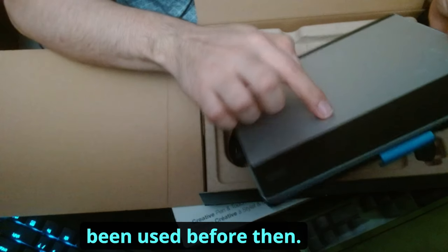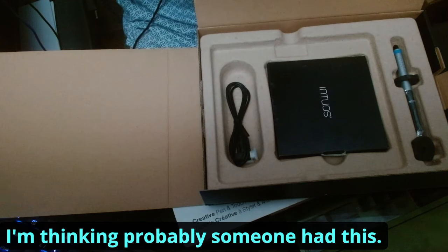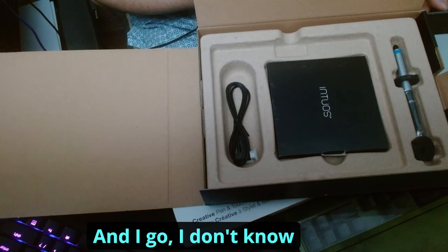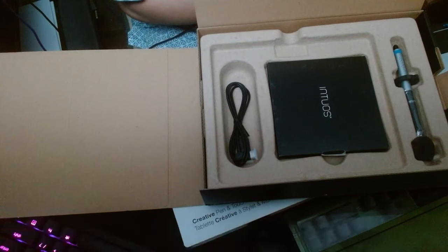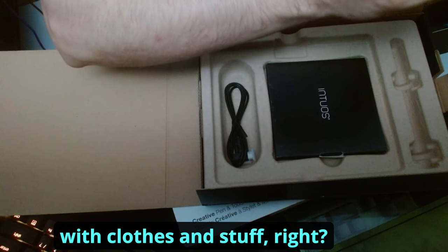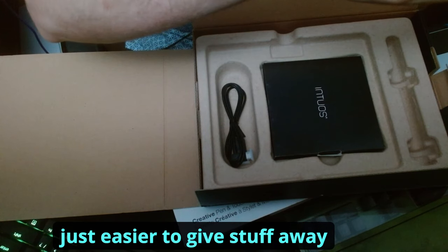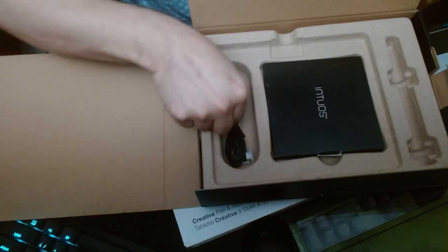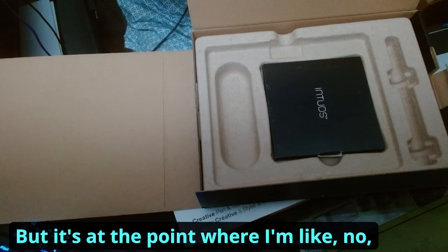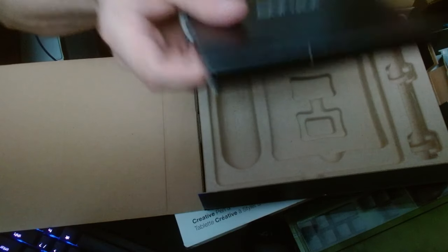This has definitely been used before. So I'm thinking someone had this, bought it, and maybe forgot it at their parents' place or just didn't know what to do with it and threw it at Goodwill. That's sort of the Goodwill lore — people want to get rid of stuff but feel it has some value so they donate it. Got the cable in here, thank god, and the instruction manual.